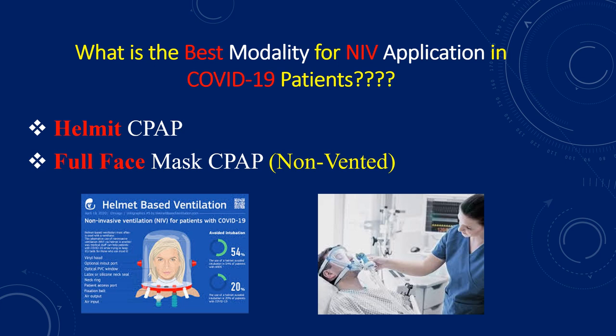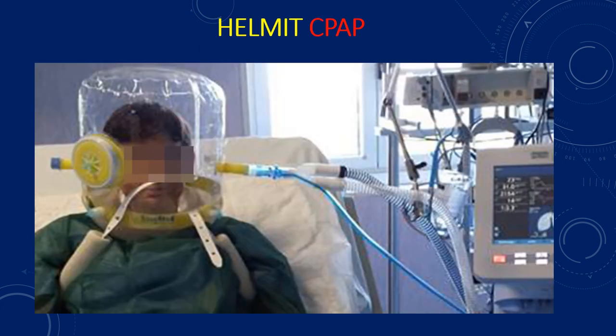What is the best modality for NIV application in COVID-19 patients? Our first option should be the helmet CPAP. The second option can be the full face mask CPAP, the non-vented one. The helmet mask consists of a vinyl hood, in and out ports, latex or silicone neck seal, neck ring, patient access port, fixation belt, and air in and out ports.